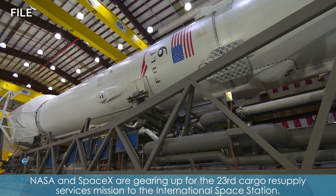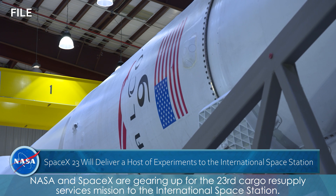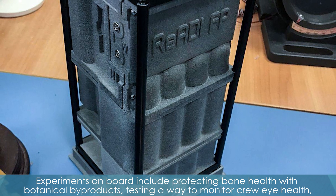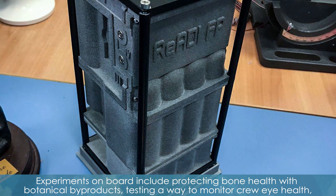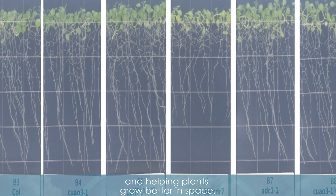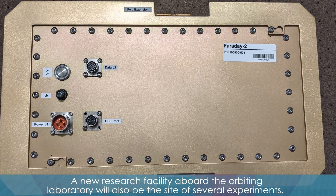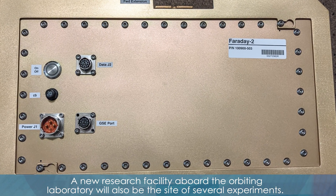NASA and SpaceX are gearing up for the 23rd Cargo Resupply Services mission to the International Space Station. Experiments on board include protecting bone health with botanical byproducts, testing a way to monitor crew eye health, and helping plants grow better in space. A new research facility aboard the orbiting laboratory will also be the site of several experiments.